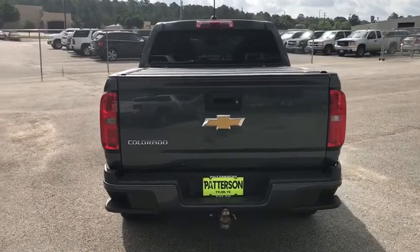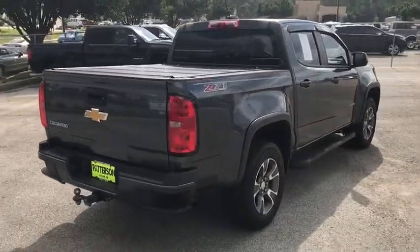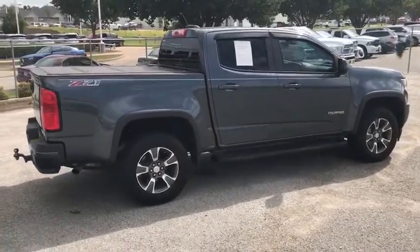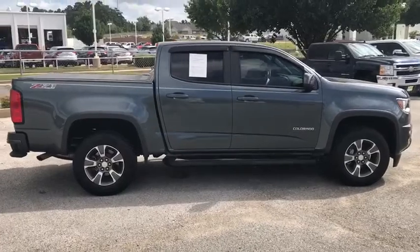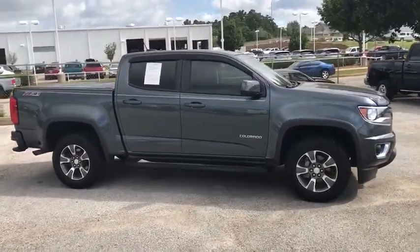Remote engine start, power passenger seat, navigation system, backup camera, four-wheel drive, keyless entry, leather-wrapped steering wheel, driver lumbar, adjustable steering wheel, aluminum wheels, front floor mats, four-wheel disc brakes, ABS four-wheel.